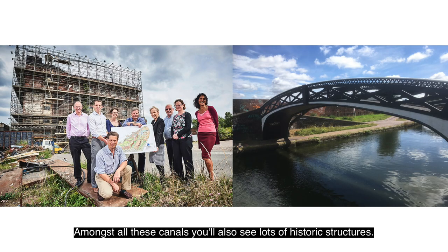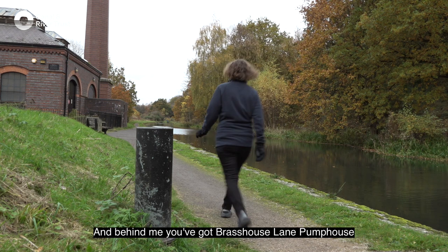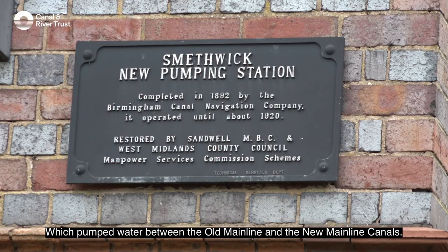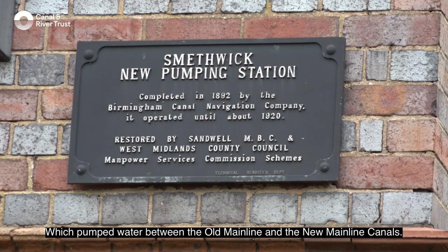Amongst all these canals you'll also see lots of historic structures, and behind me you've got Brass House Lane Pump House, which pumped water between the old Main Line and the new Main Line canals.